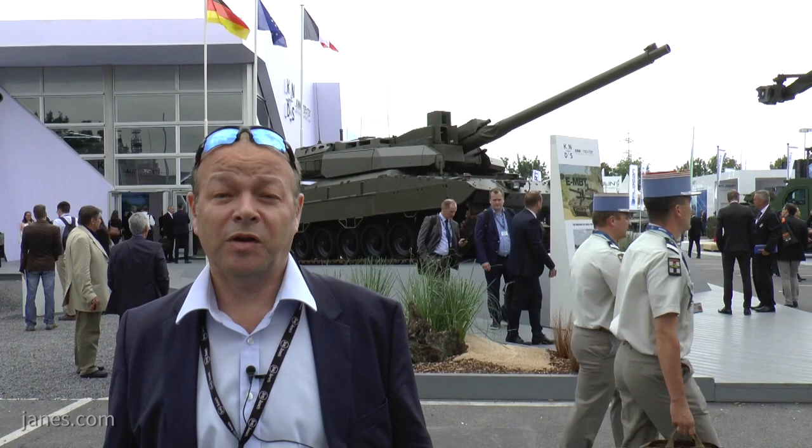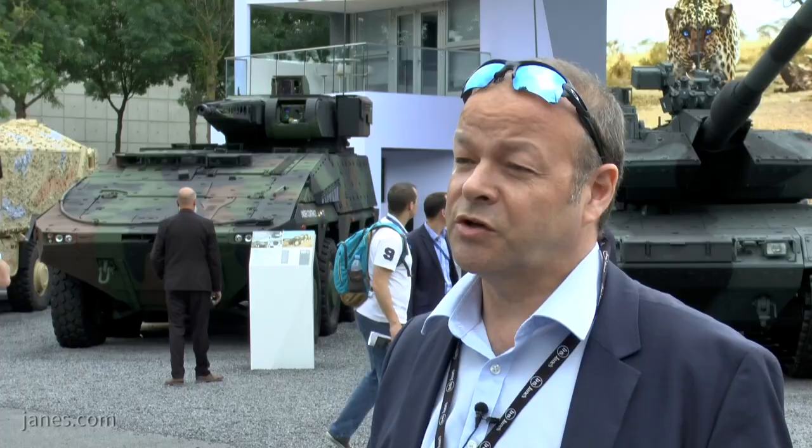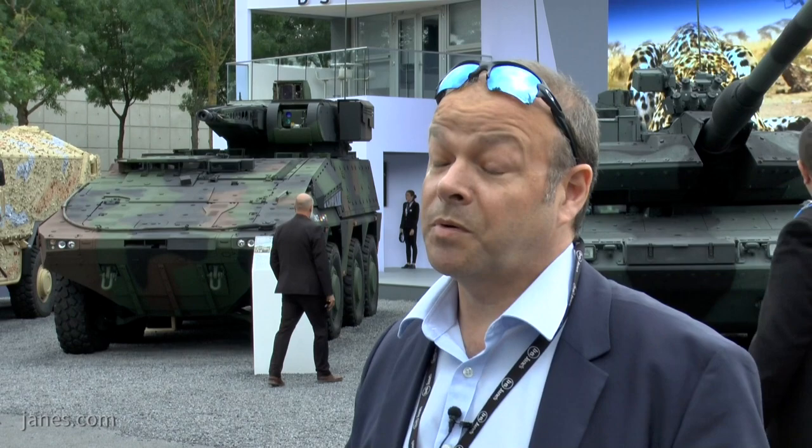Well, here we are at Eurosatory 2018. It's billed as being the biggest Eurosatory, and certainly on a Wednesday it does still feel very busy. There have been more expanded areas in the show dealing with cyber — cyber systems, cyber defense systems, and cyber protection systems — and we'll talk about that in a minute.